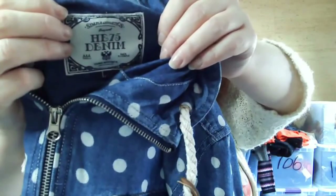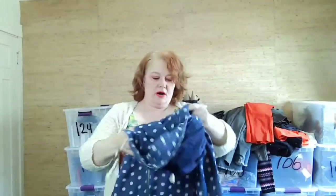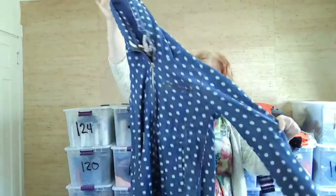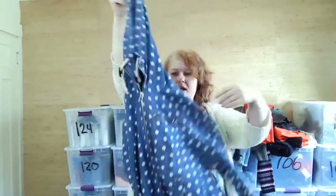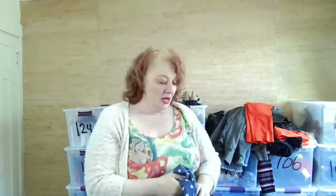I could not pass this up — it's the He 75 Denim brand, which I've never heard of before. It's a cute hooded polka dot denim jacket that zips all the way down. Just thought, why not?